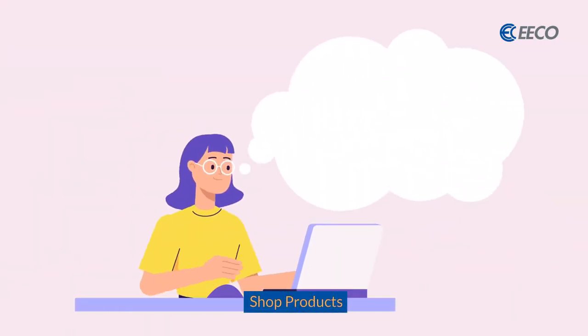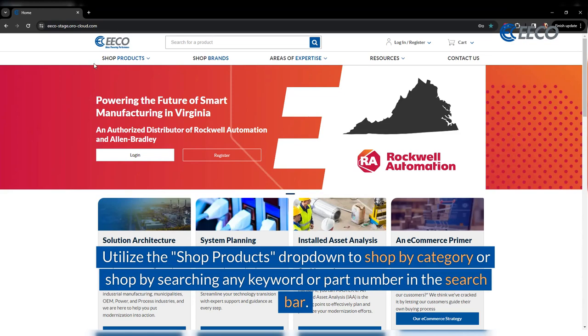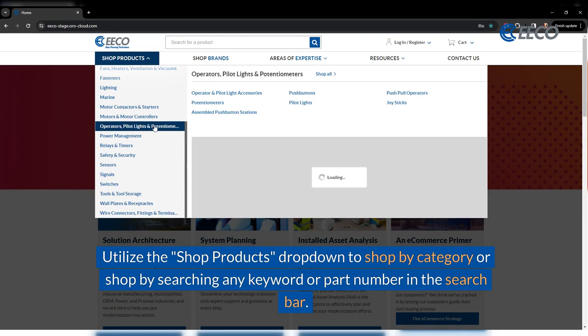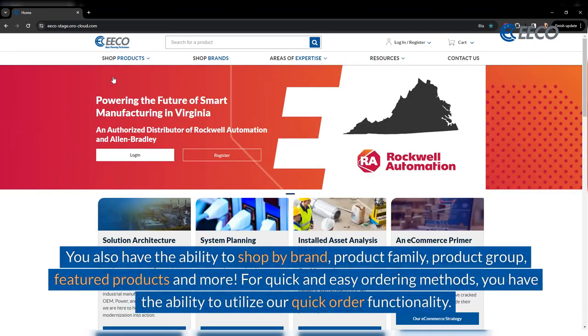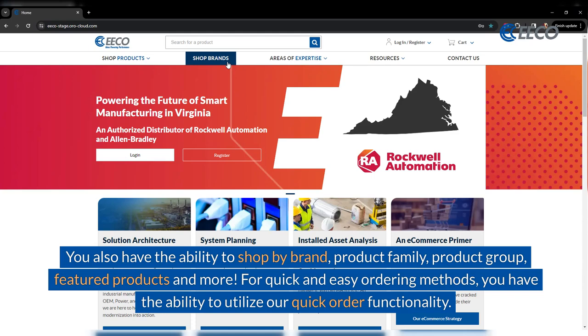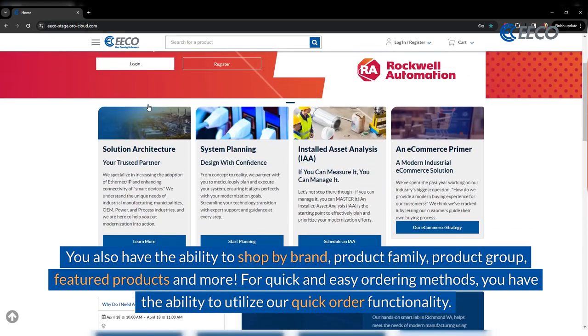What's the easiest way to shop for products? Utilize the Shop Products drop-down to shop by category, or shop by searching any keyword or part number in the search bar. You also have the ability to shop by brand, product family, product group, featured products, and more. For quick and easy ordering methods, you have the ability to utilize our quick order functionality.